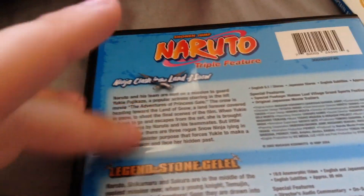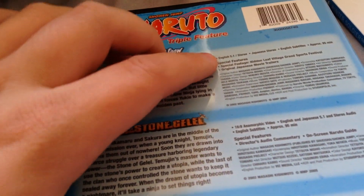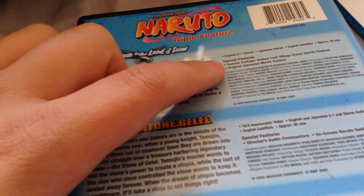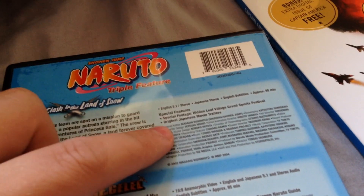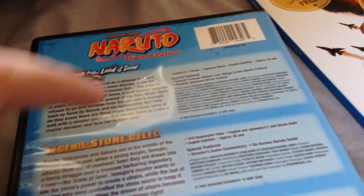On the back it lists the movies and gives you descriptions of each movie's plot. They all have English 5.1 audio with Japanese stereo and English subtitles, and it gives you the length of time — they're approximately 95 minutes each. Special features for the first movie include special footage, Hidden Leaf Village Grand Sports Festival, and original Japanese movie trailers.